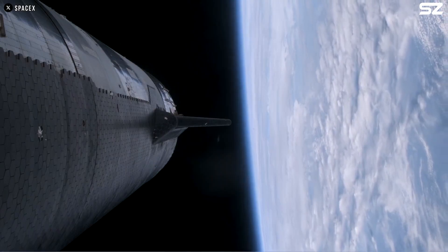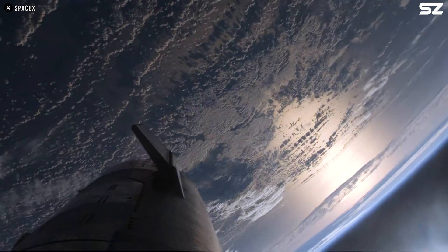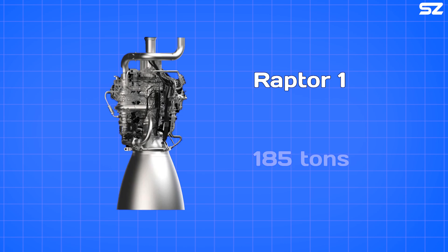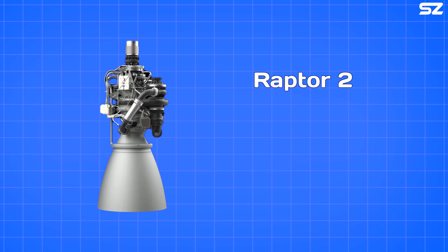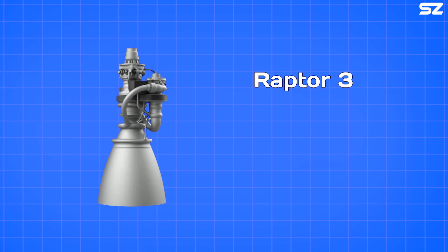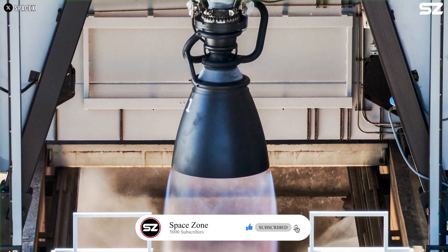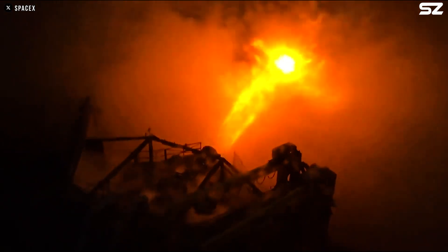Now let's get to the part that everyone is excited about – specifications. Raptor 1 delivered a thrust of 185 tons – already a remarkable engineering feat. Raptor 2 pushed that number to 230 tons, and the latest Raptor 3 takes it even further, reaching an impressive 280 tons of thrust. That is a 95-ton increase over just two iterations, an extraordinary leap in a relatively short time.